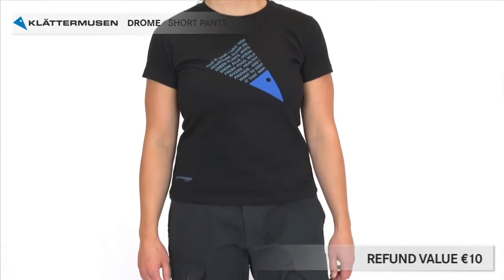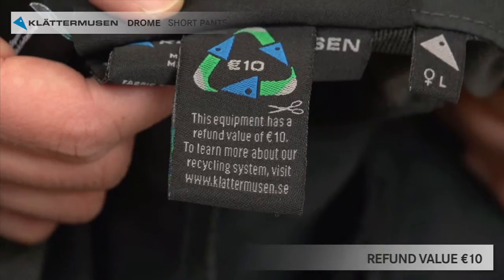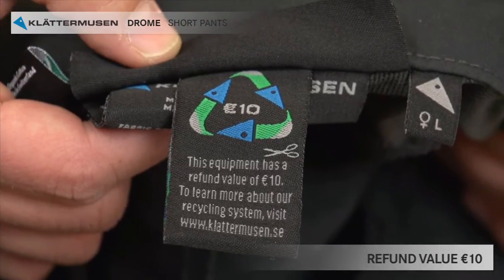Among the labels you'll find the label with the refund value. Drome gives you 10 euro back when the pants are worn out.